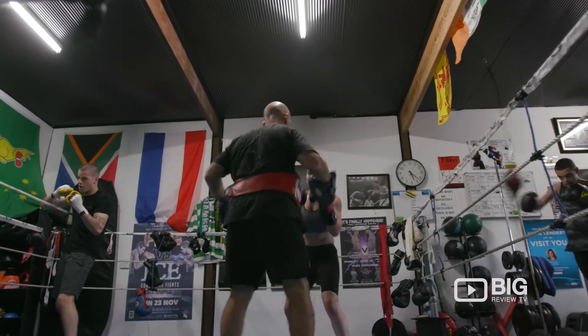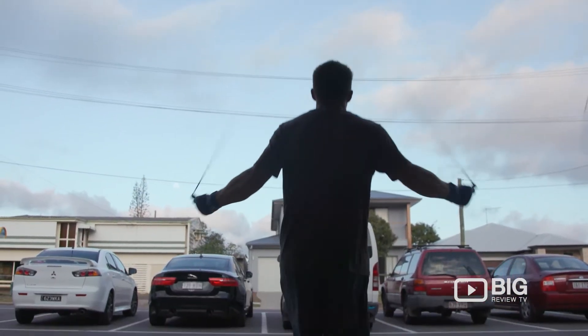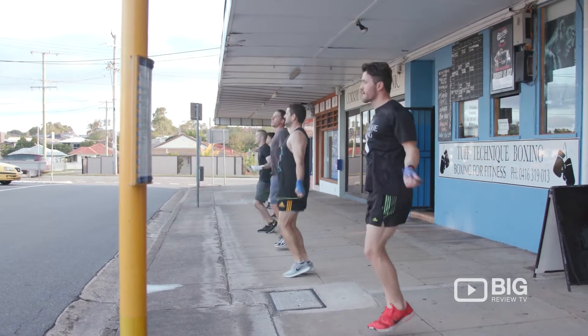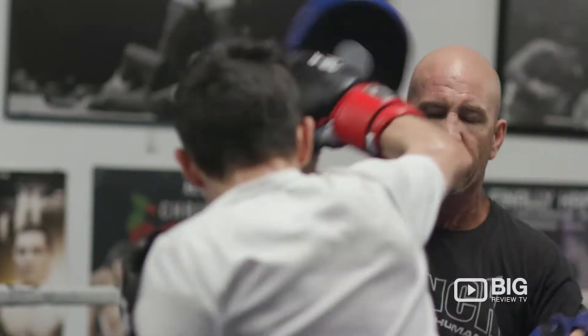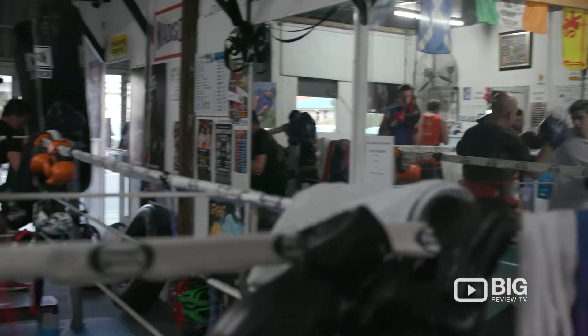Tough Technique Boxing, located in Chermside, was opened in 2009 by head trainer Sean Reynolds. The aim and purpose here is to see you achieve all your fitness goals, and they have a range of different classes to make that possible: functional fitness, boxing fitness, sparring, boxing club, or general fitness. So whether you're chasing those infamous golden gloves or you're just trying to better your fitness levels and physique, there is something here for you.